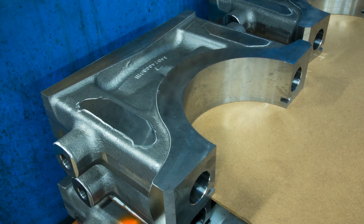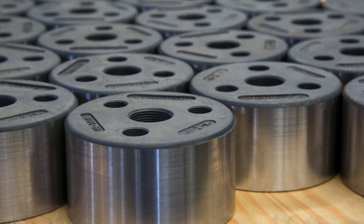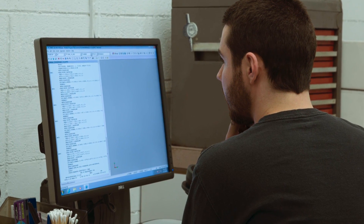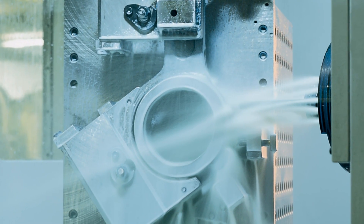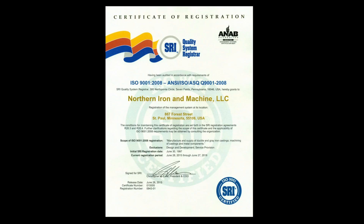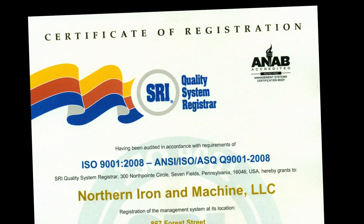When it comes to quality, we monitor every process, every step of the way. At Northern Iron & Machine, we establish strict operating parameters with equally strict documentation to ensure that when a part rolls off our line, it's ready for yours. Our ISO 9001 certification means we do what we say we do.